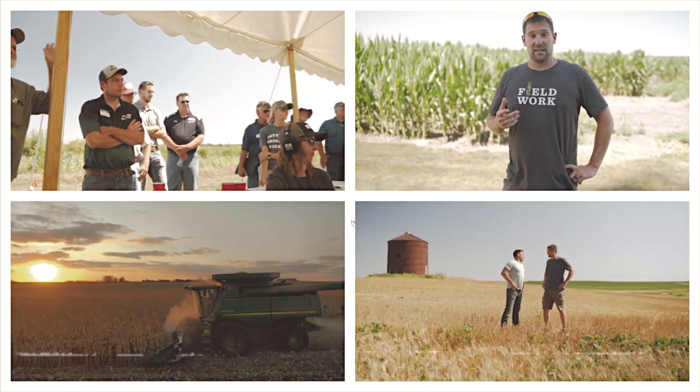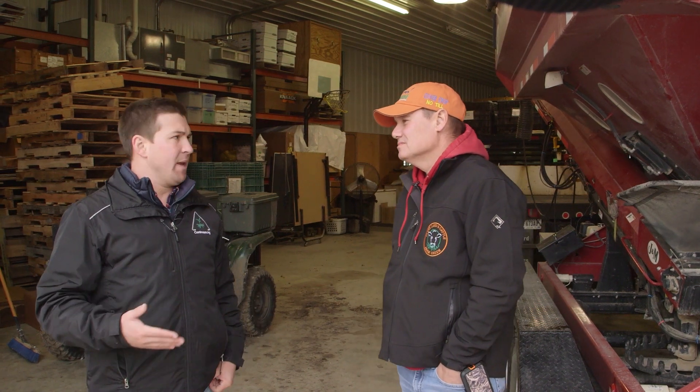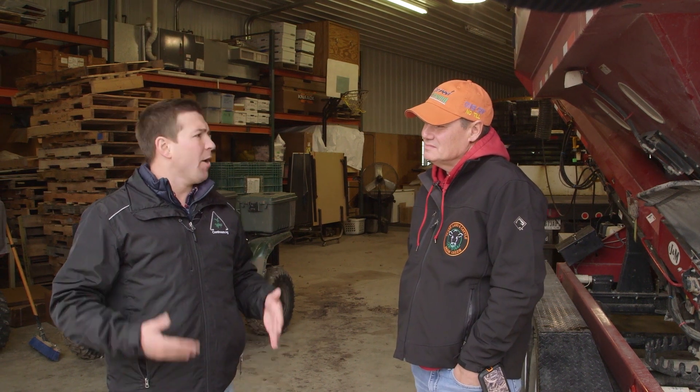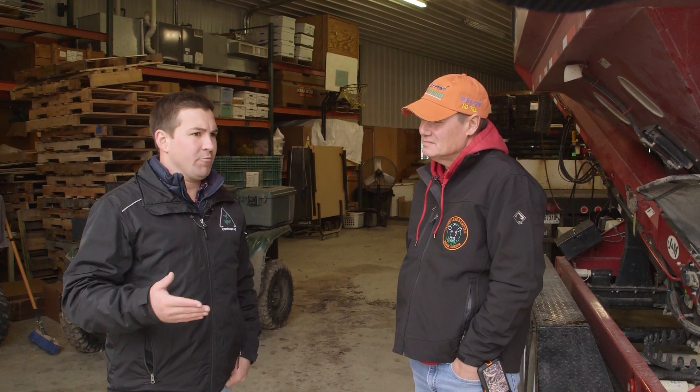Hey everybody, this is Fieldwork, your co-host Mitchell Hora joining you. Super excited to have a conversation today with Rick Clark. We're out in Indiana at Rick's farm.